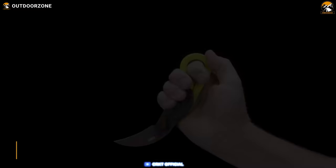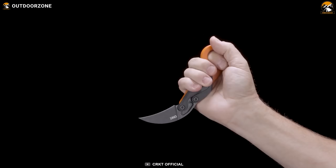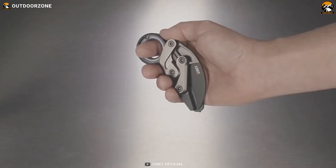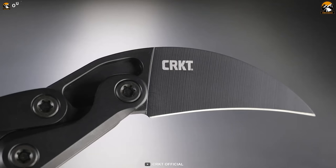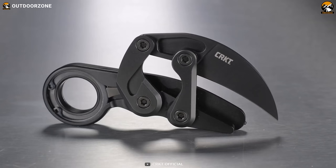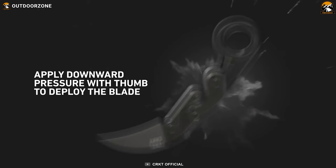The CRKT Provoke Knife is a modern twist on an ancient design, inspired by traditional karambit knives. It is the first knife ever to feature kinematic technology, allowing the blade to be deployed quickly with the push of a thumb. Made of D2 blade steel with a black titanium nitrate coating for superior corrosion protection, the hard anodized aluminum handles are both lightweight and robust. Whether you need to open a box or want a sleek, stylish tool, the CRKT Provoke Knife is the perfect choice.